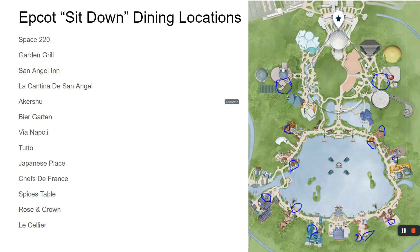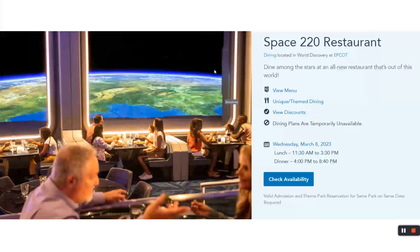First one is Space 220. If you walk in from the ball, it will be close to in-between Test Track and Mission Space, where you can go to Mars and the moon. It's very exciting. Space 220 — where else on earth can you eat in space?